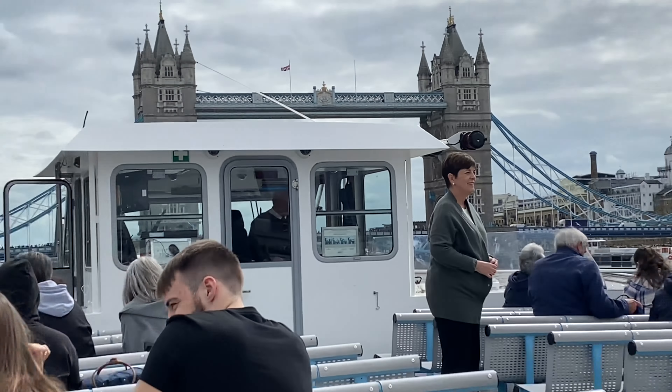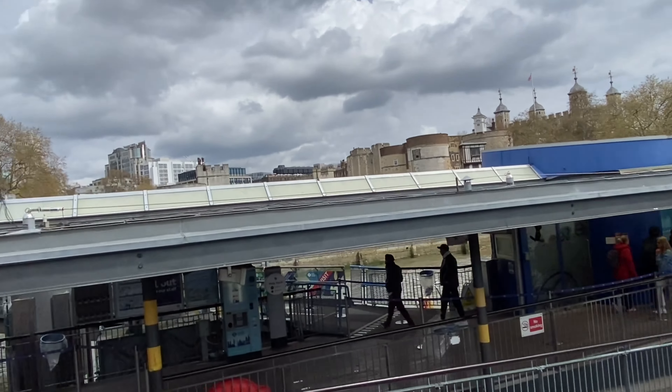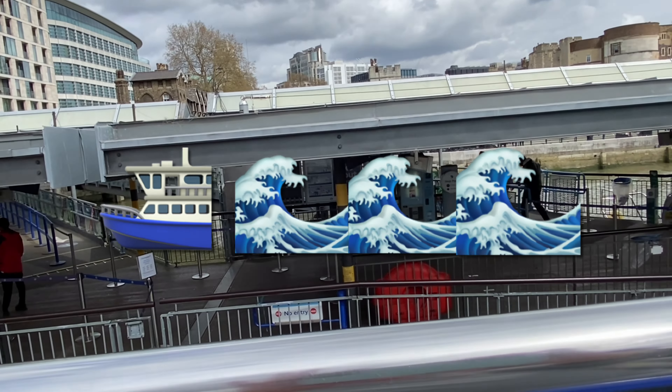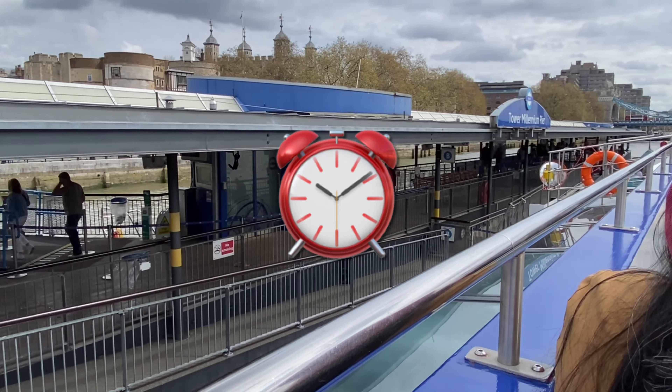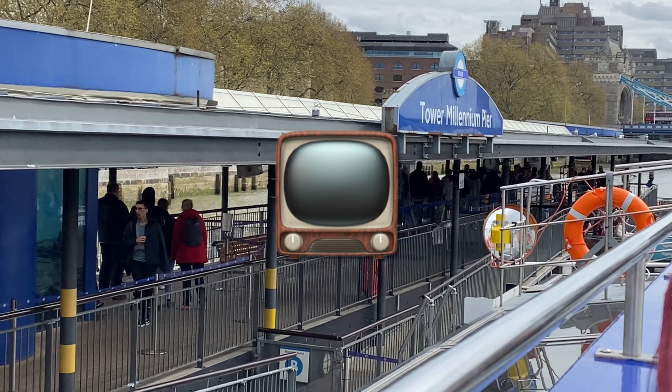In this video, I will be showing you the full tour with commentary and all of the riverboat cruise along the River Thames. So if you have the time and you're still interested, continue watching this video.